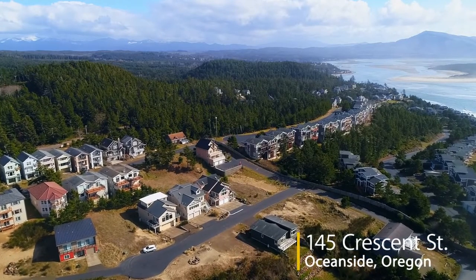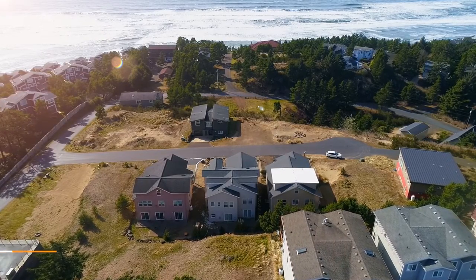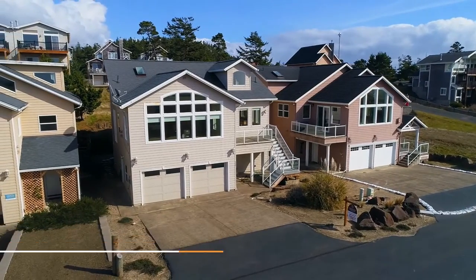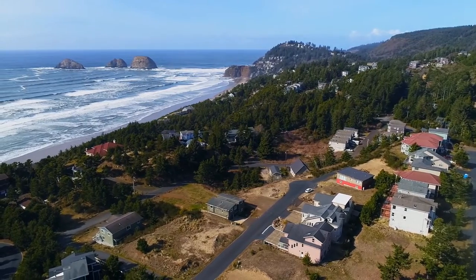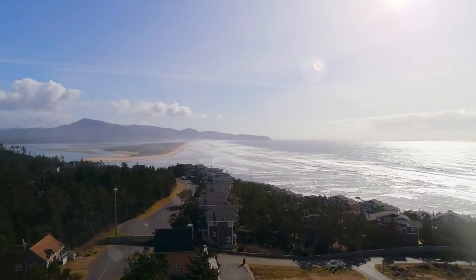Welcome to this exceptional opportunity for an exquisite ocean view home. On a quiet cul-de-sac street, you'll find this spacious coastal retreat, perfect for large or small gatherings. From Three Arch Rocks to Cape Lookout, it's quiet and unspoiled with long sandy beaches.